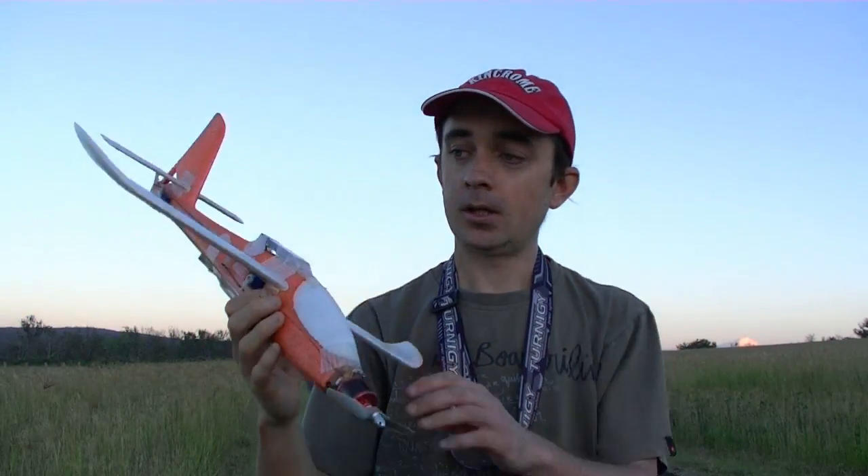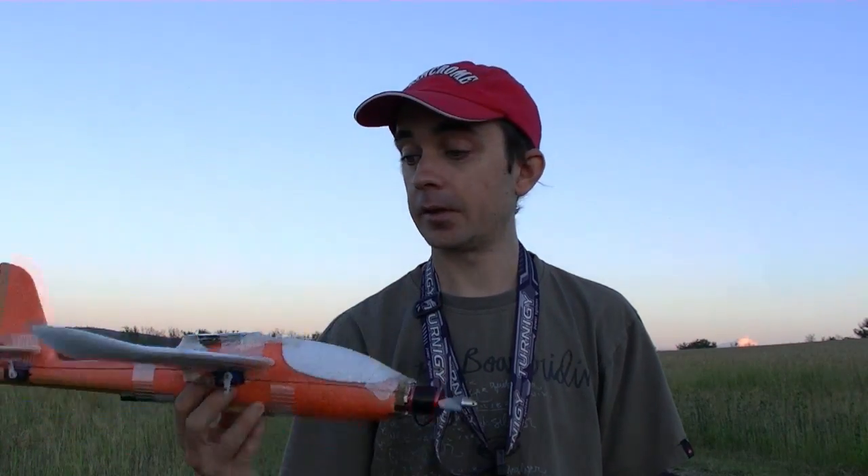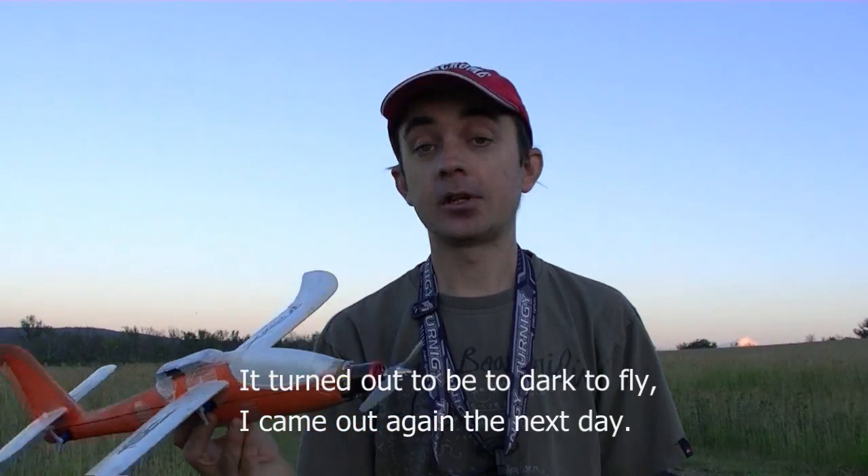Hey guys, today I've got my box that I've converted to electric. I've got quite a bit of carbon fibre, a big humongous motor on it, and a big 1,000mAh 3-cell. It's getting pretty dark — the sun's just gone down — so I've got the GPS logger on it. Let's see how fast it goes.